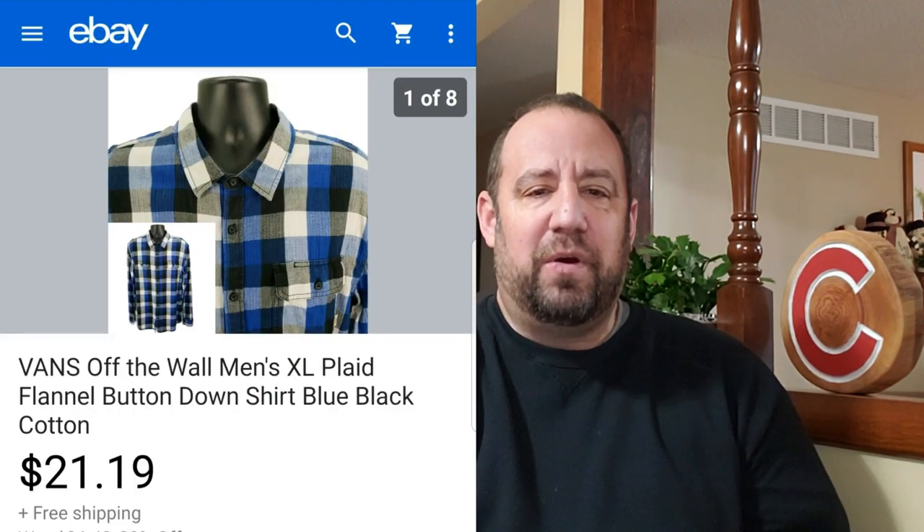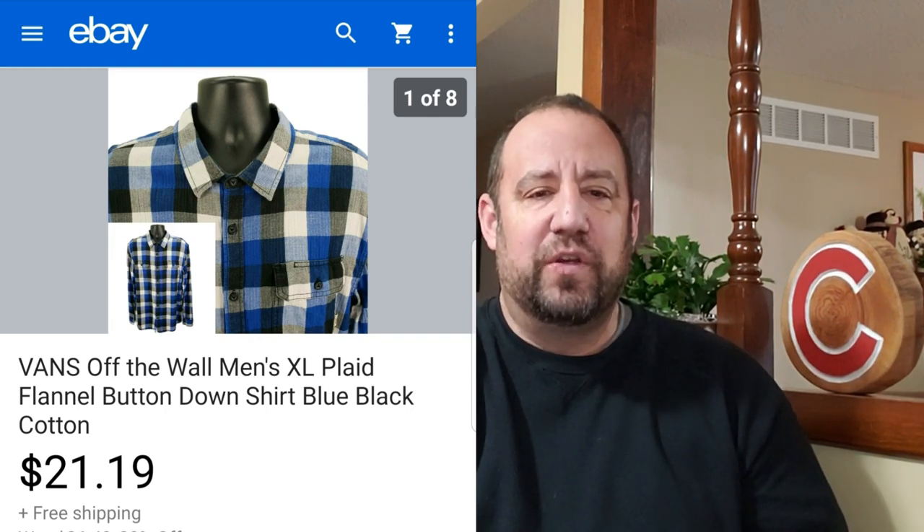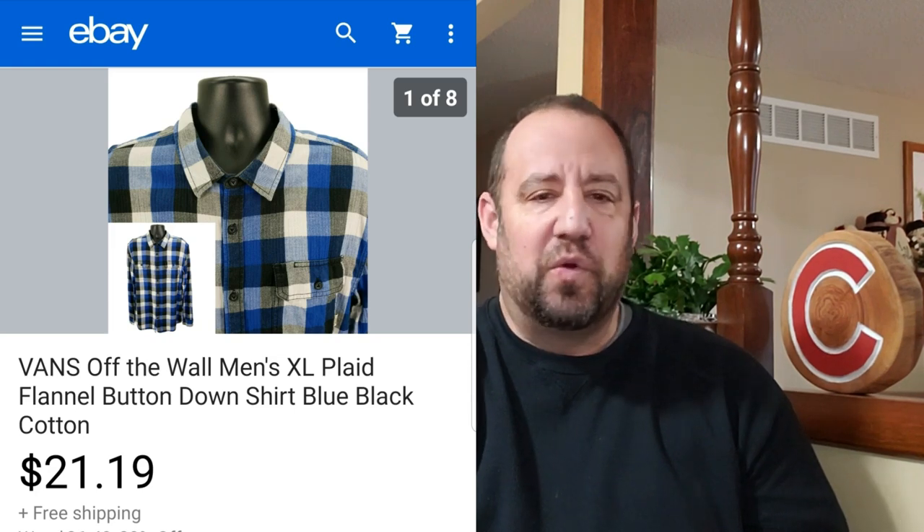This is a Vans button front flannel shirt. I think I picked three of these up one day and sold all of them. I actually sold this one before and it came back — the guy said it didn't fit. I relisted it and it sold again right away. Nice pattern on it. This one went for $21.19 and I was into this for $4, so not too crazy. It was still light enough to ship first class.